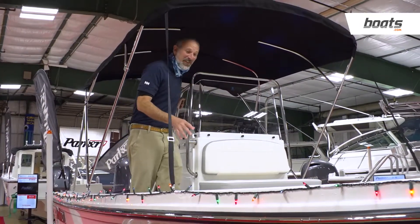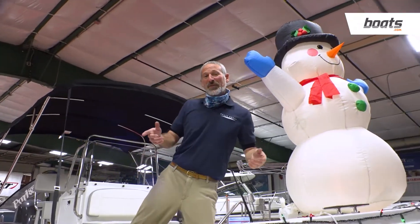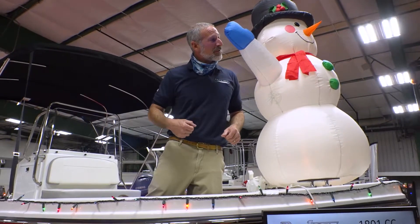Whether you're trying to find the ultimate gift for someone you love, or you're just looking for an 18-to-20-foot center console fish boat, this Parker should be on your short list. Don't you think, Frosty?